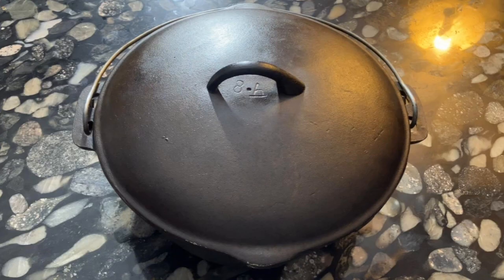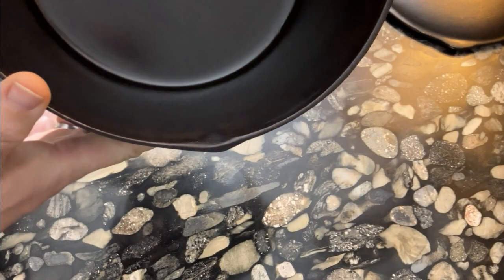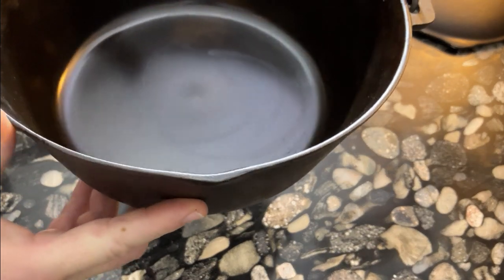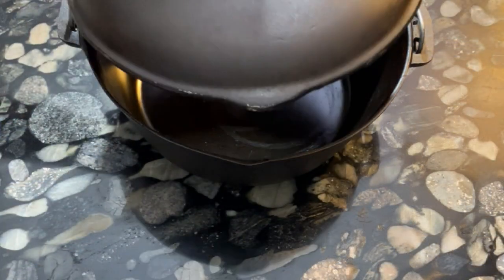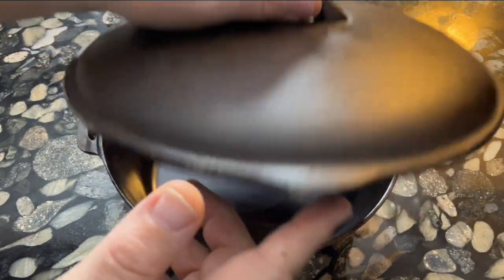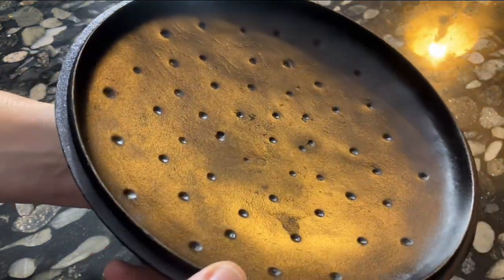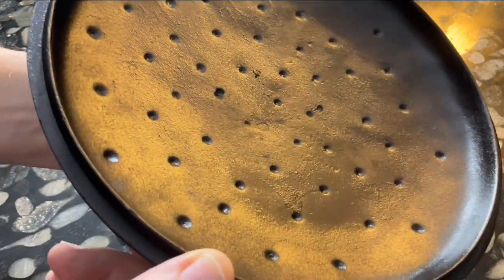BSNR also made cast iron Dutch ovens for use in the kitchen, and these pots had a smooth bottom without a heat ring. The marking on the bottom was identical to their skillets, as we see with this Dutch oven with the size number 8 and mold letter A. BSNR was also the only major manufacturer to make their Dutch ovens with a pour spout on one end, which meant the lids could fit on both the Dutch ovens and the skillets. The lids of these Dutch ovens were unique, as they had dimples on the underside instead of spikes or rings seen in lids from other companies.